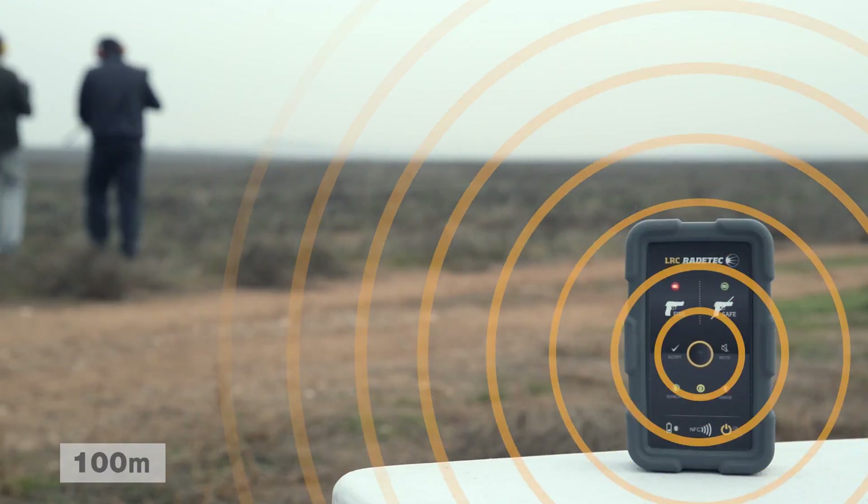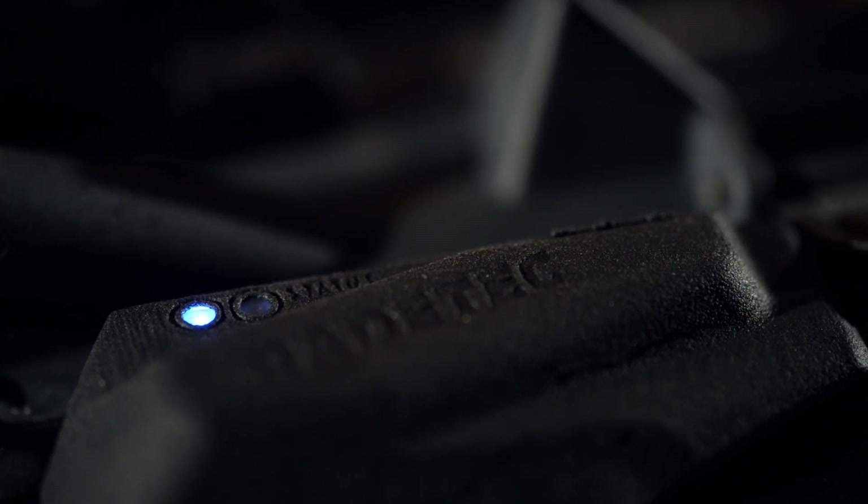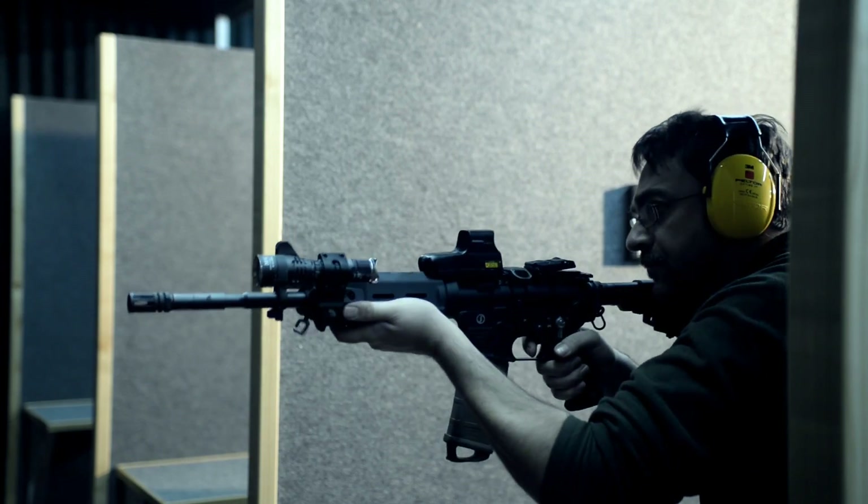Security is fully guaranteed. If an error occurs — communication error, interferences, battery problems — the system locks automatically and reports the info to the LRC.